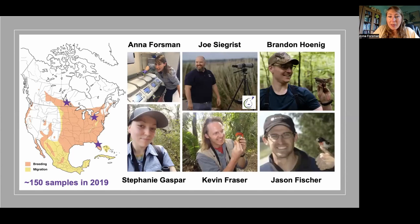To do this with Purple Martins, I worked with a great group of Purple Martin biologists. Joe Segris with the PMCA collected samples from Erie, Pennsylvania. Kevin Frazier collected samples from Winnipeg, Manitoba, and Jason Fisher collected samples from Orlando. Those samples — about 150 in total — were all sent to us at UCF, where Stephanie and I extracted DNA and did the DNA sequencing. Brandon Honig then helped us match those DNA sequences to the reference database to figure out what insects were actually being consumed.